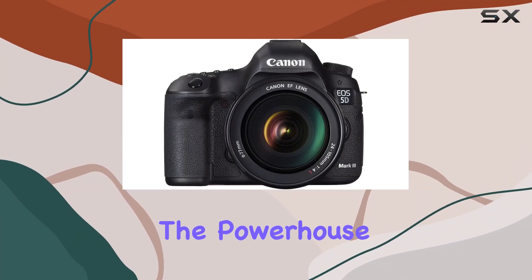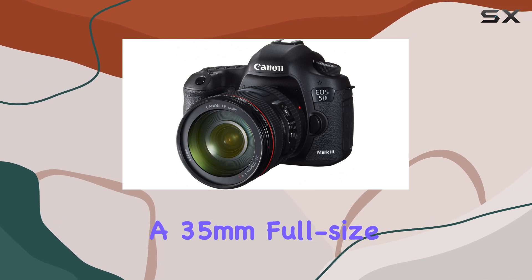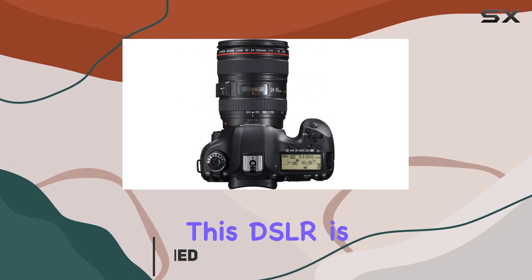Today, we're delving into the powerhouse that is the Canon EOS 5D Mark III. Boasting a 35mm full-size, 22.3 million pixel CMOS sensor, this DSLR is a true marvel.